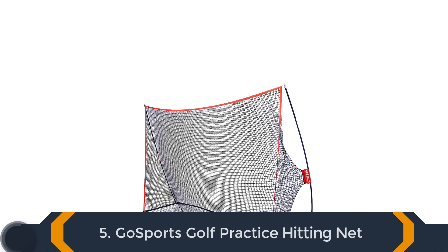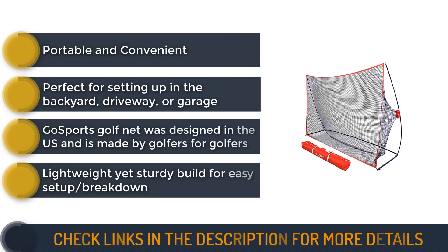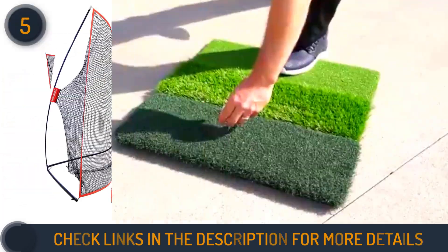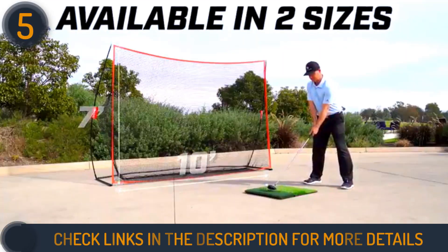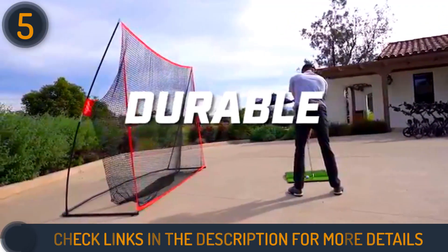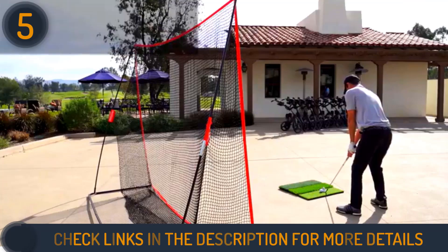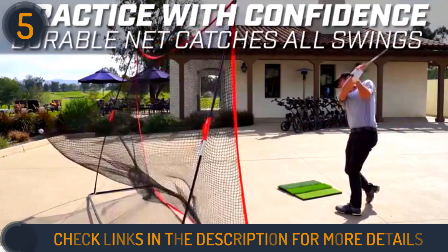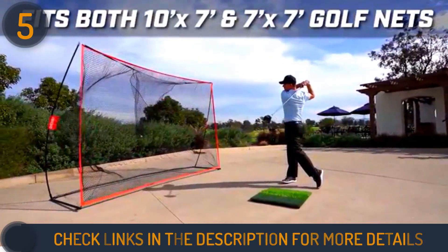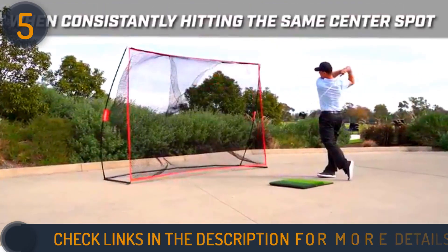Number 5 on our list is the Gosport's Golf Practice Hitting Net, a reliable and secure choice for honing your swing. Its solid design ensures a stable setup, and the 10-foot by 7-foot size provides ample surface area to catch every swing and mishit, fostering confident and unrestricted practice. Transform your home into a personal driving range with this portable net, perfect for the backyard, driveway, or garage. Easy and quick to set up and break down, it conveniently comes with a storage carrying case. Designed by golfers in the US, the net features a durable reinforced nylon design with a ball return feature, eliminating the hassle of chasing balls. Lightweight yet sturdy, this net allows you to practice anytime and anywhere with utmost ease.